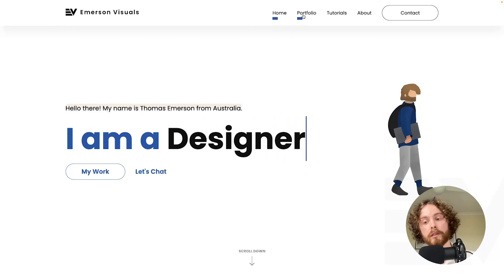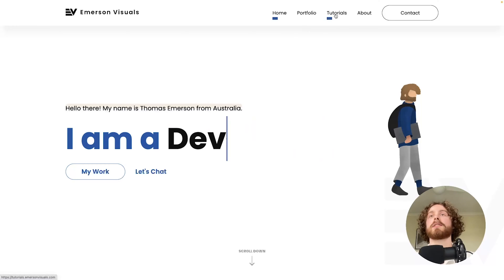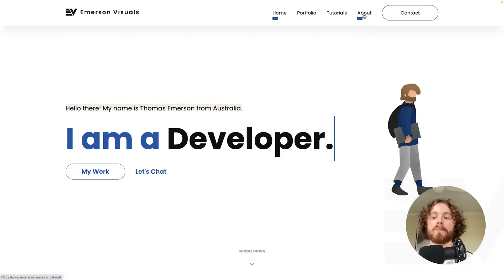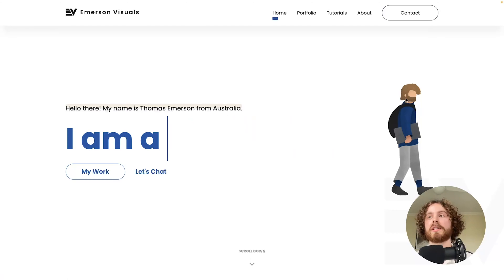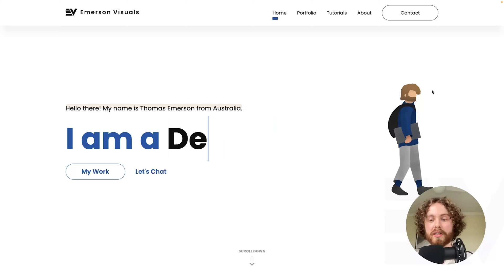We have a portfolio section so users can view some of my work, a tutorials page which is actually linked to the tutorials I make through YouTube, an about section where employers or users can learn more about my journey and my story, and finally a contact CTA where users can click to get in contact with me. We also have this really cool illustration that I created using my iPad with Procreate just to make it a little bit more interesting.